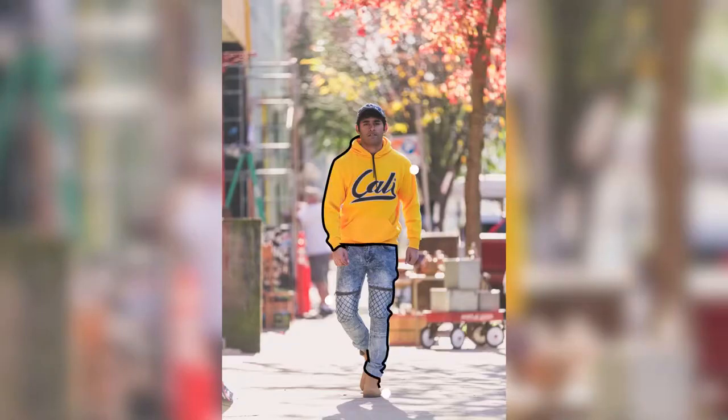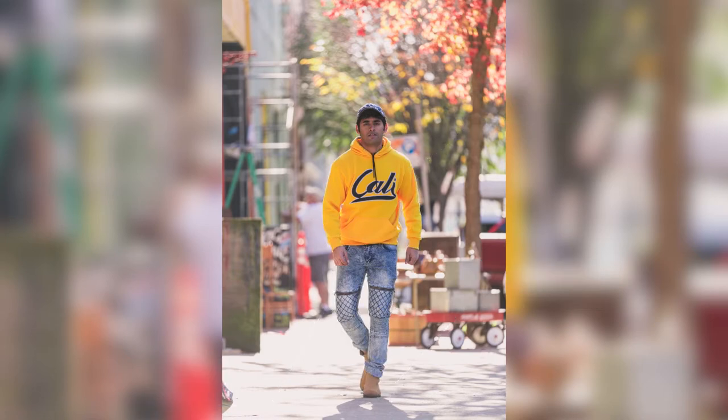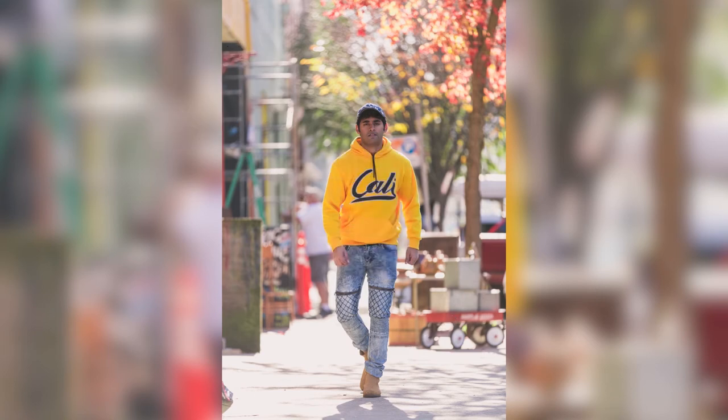The first way you can wear the hoodie is with jeans and shoes. As you can see in this photo, I'm wearing a pullover hoodie along with blue motorcycle jeans, Chelsea boots, and a blue colored cap. This outfit looks really good for multiple reasons: the yellow color of the hoodie is very vibrant, the blue jeans contrast the yellow hoodie, and the brown Chelsea boots contrast both the blue jeans and the yellow hoodie.